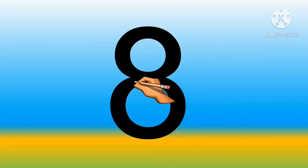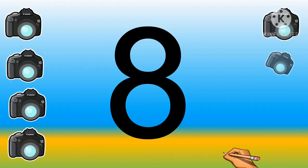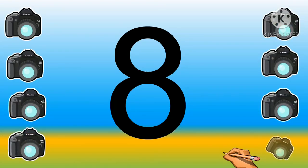Next is number eight. One, two, three, four, five, six, seven and eight. Eight cameras.